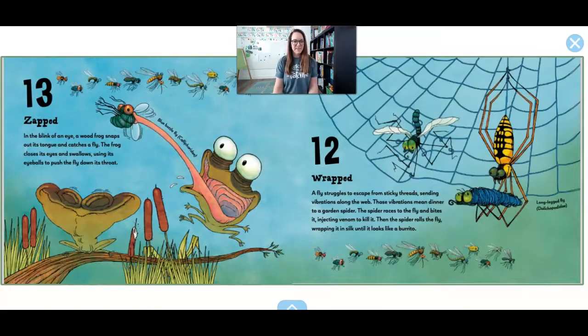Zapped. In the blink of an eye, a wood frog snaps out its tongue and catches a fly. The frog closes its eyes and swallows, using its eyeballs to push the fly down its throat. That's a little weird. 12.